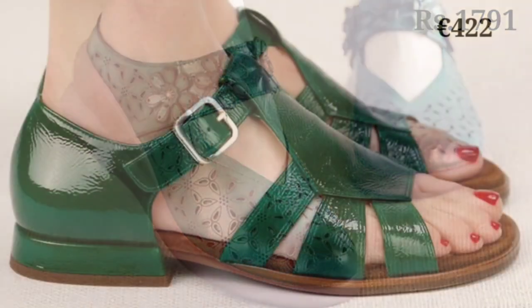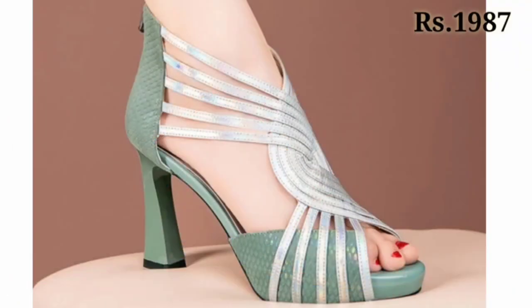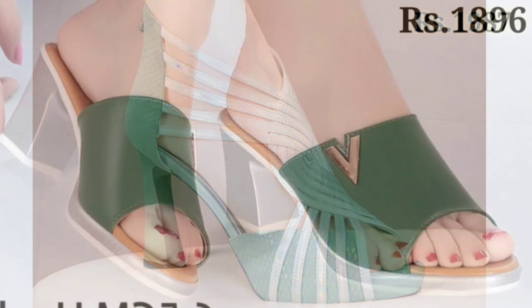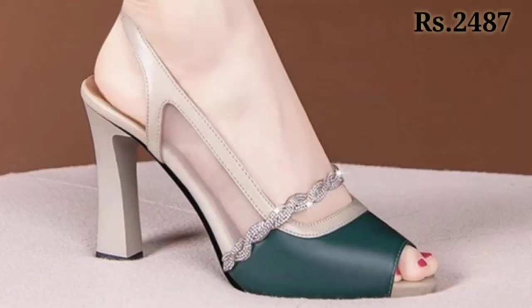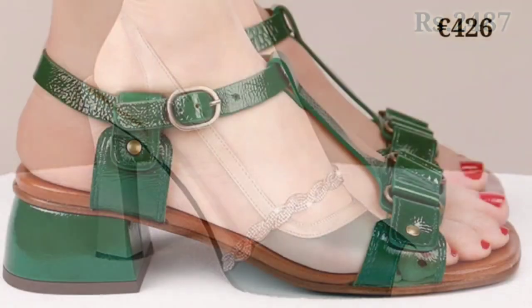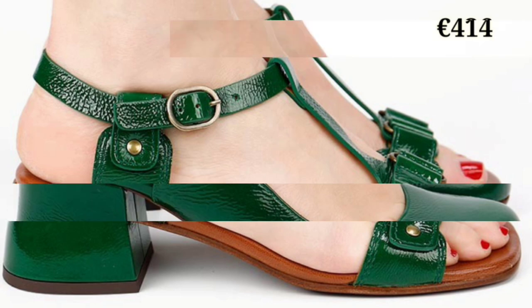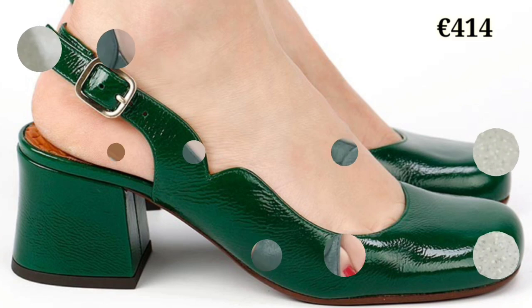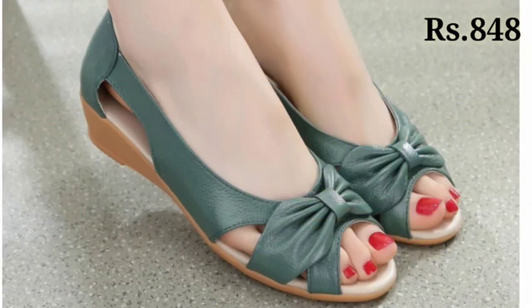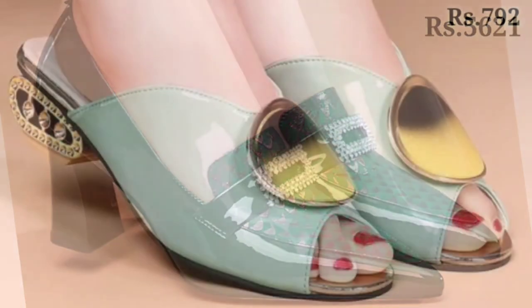You can see the price mentioned at the top right corner, which is very helpful and gives you an idea about the range of these beautiful footwear. You can see the blocky designs with belly shoes, buckle strap, and flat belly shoes also. Please watch this video till the end and share it with your family and friends.